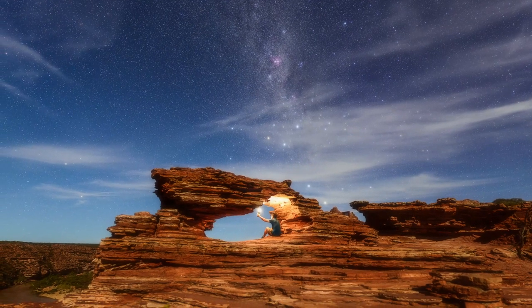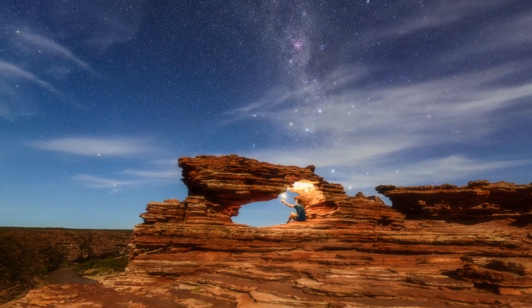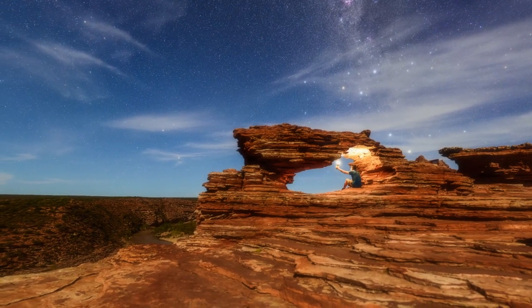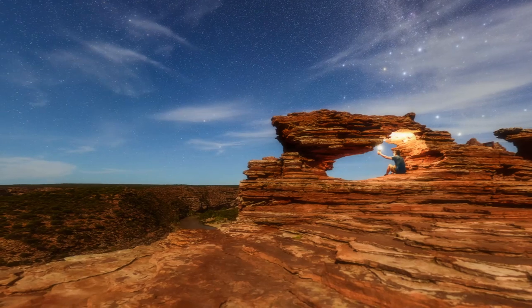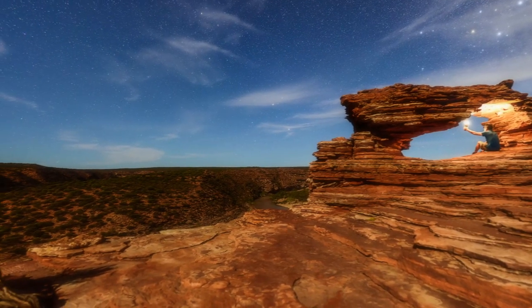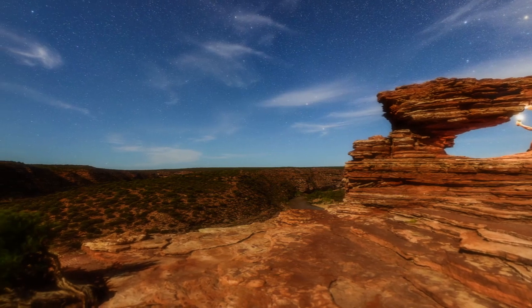This image was taken at the iconic Nature's Window. Nature's Window is arguably the most recognizable location in all of Calberry. Heaps of tourists flock to this location in the daytime, and a few stay after dark to stargaze.